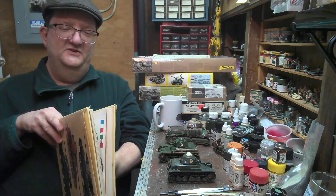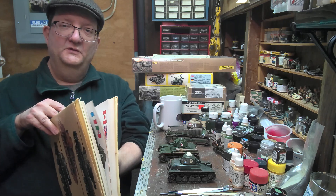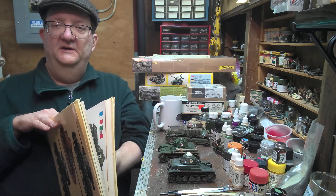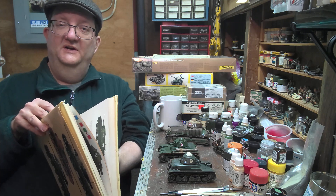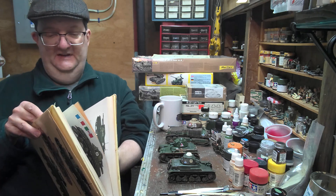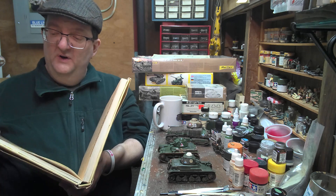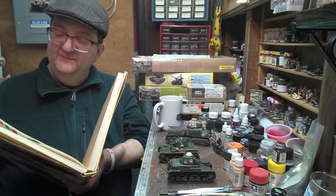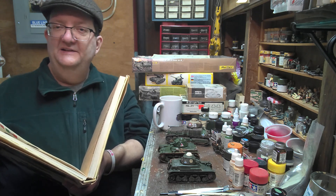The R35 was an infantry tank designed by the French. A competition was put out in the mid-30s for a new tank to replace the venerable FT-17, which was the first tank with a rotating turret, coming out in World War I. The R35 had its pros and cons — one of the good things was that it had around 40 millimeters of armor, making it a tough little nut to crack in the 1930s.